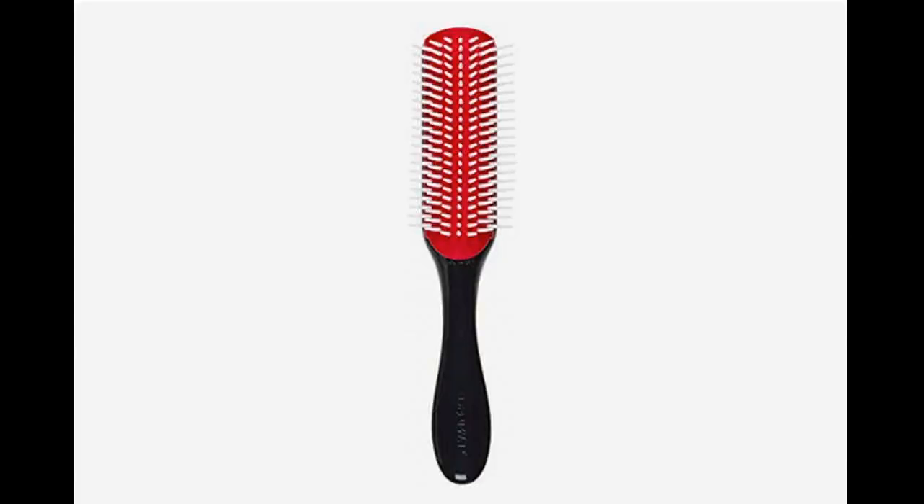Best brush for detangling curly hair: Denman Classic Styling Brush. It's similar to a basic flat brush, says Booth, but it's smaller and more rounded. The plastic bristles are separated from each other a bit more, which is great for combing out wet curly hair, leaving your curls more individually defined and less frizzy. Booth says that while you could use a boar bristle brush like the Mason Pearson on curls, the thousands of bristles would blend the curls together for a soft, frizzier look, rather than the more defined look achievable with a brush like the Denman.